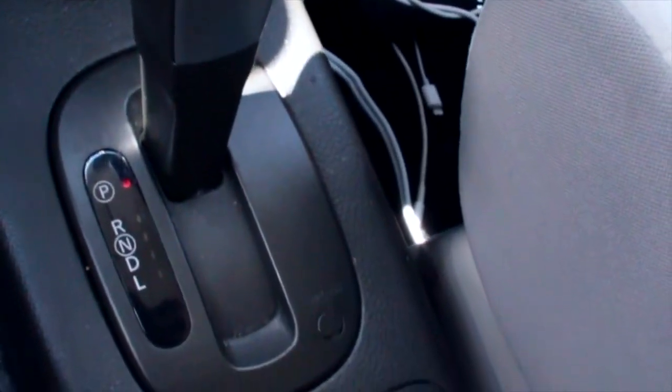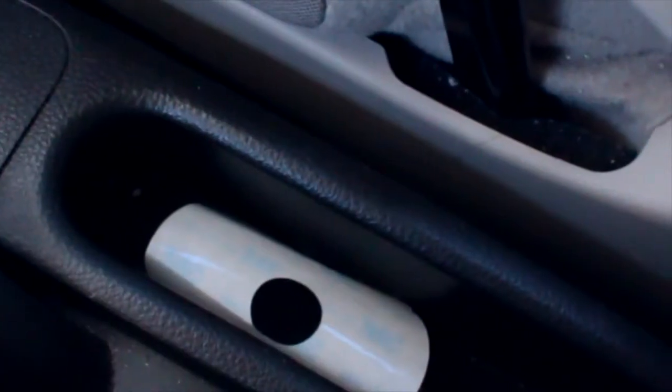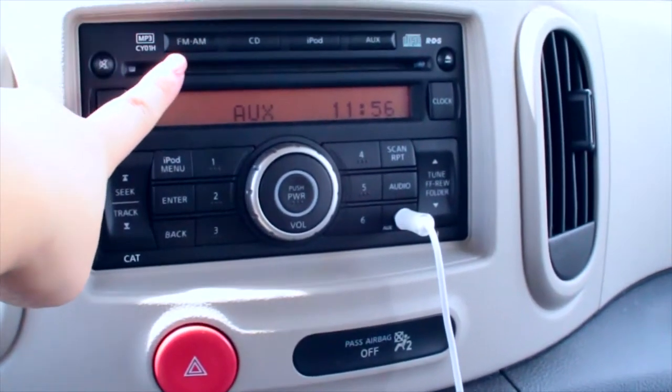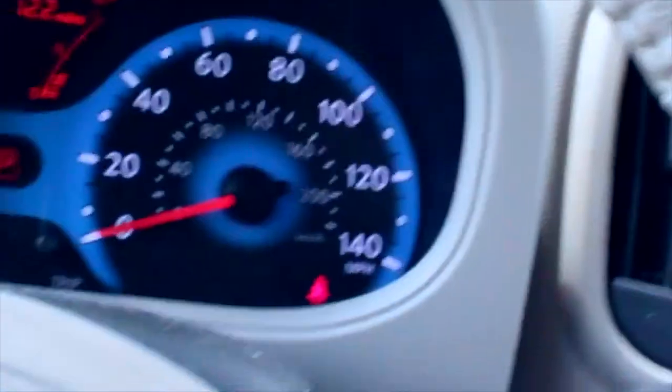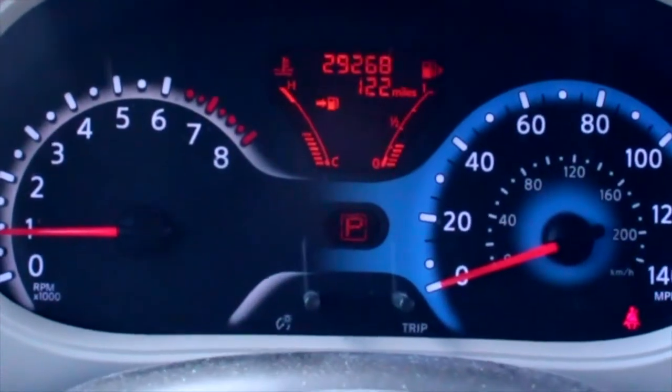Next is the Prendel — who knows that from Suite Life of Zack and Cody? I love that show. Anyway, here is a little compartment and this thing right here is from the car mount. Up here we just have the radio — I normally have it on AUX but 106.7 is the station I love to listen to.